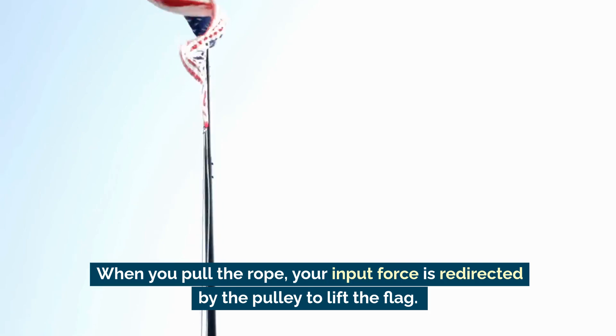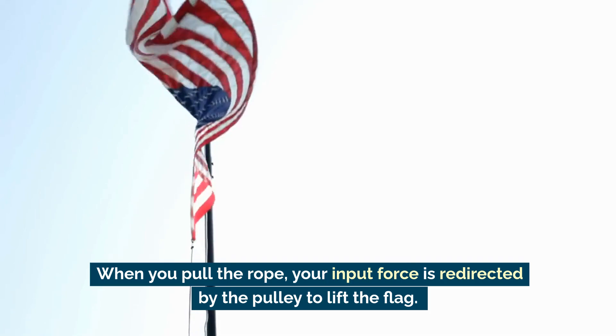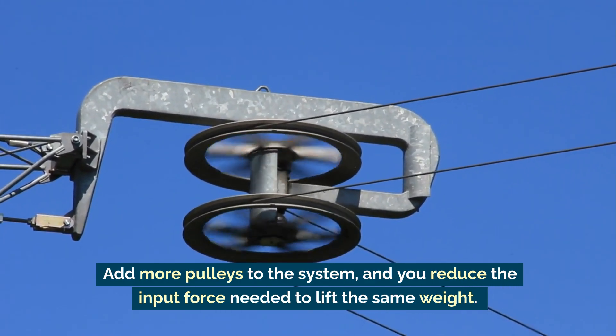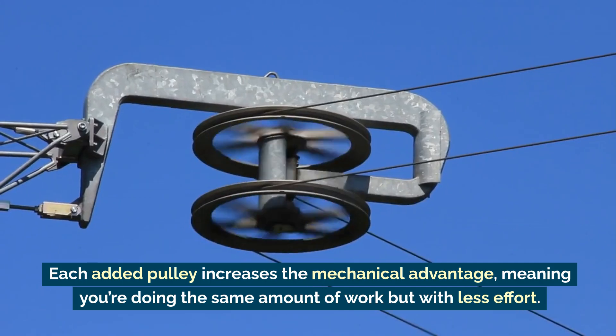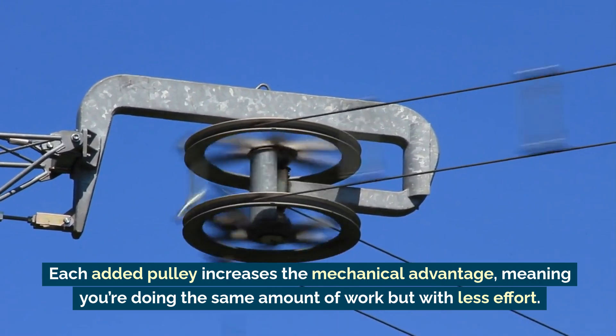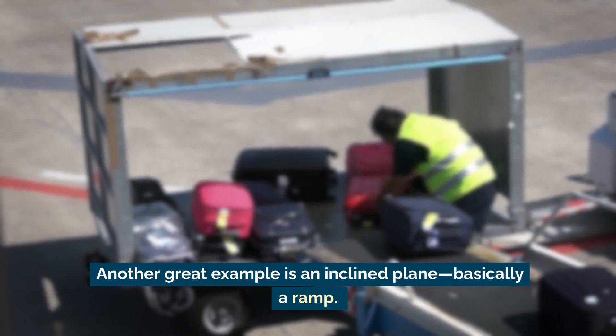Add more pulleys to the system and you reduce the input force needed to lift the same weight. Each added pulley increases the mechanical advantage, meaning you're doing the same amount of work but with less effort.